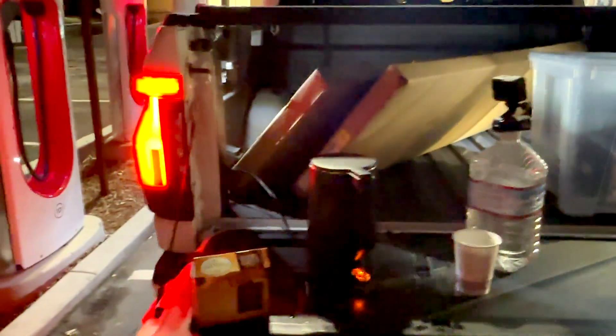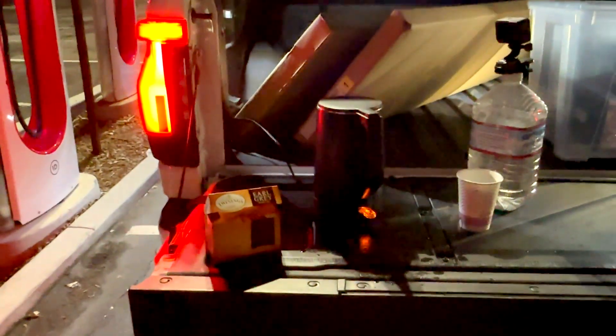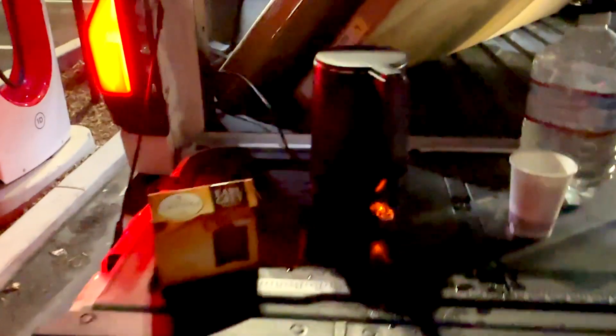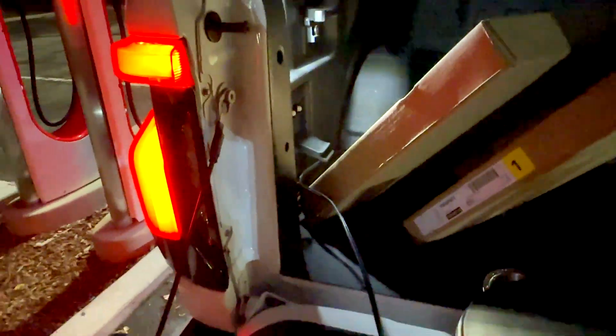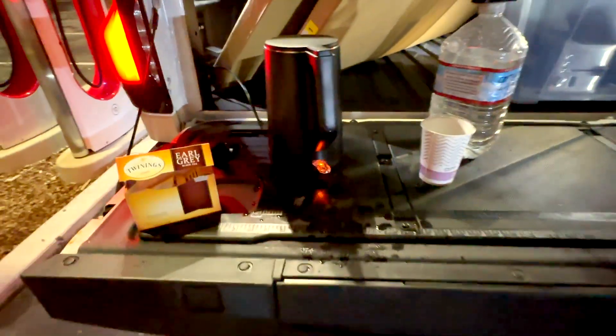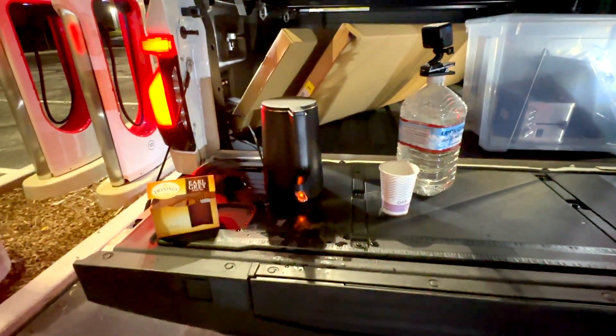While charging, I didn't hesitate to make a cup of tea. I have an electric kettle connected to the 120-volt outlet on the back of the truck. The magic is happening — I'm going to have hot tea very soon.